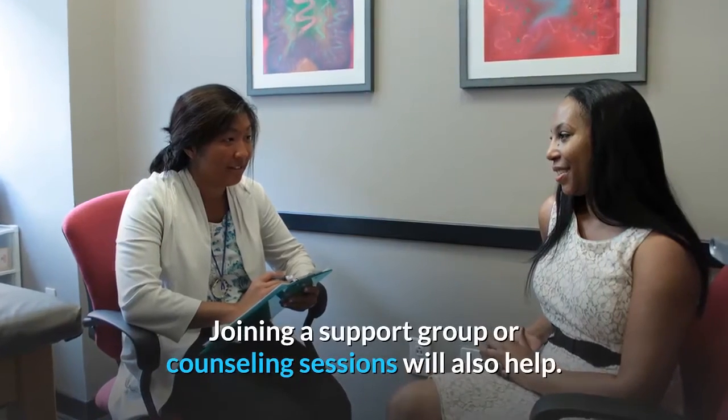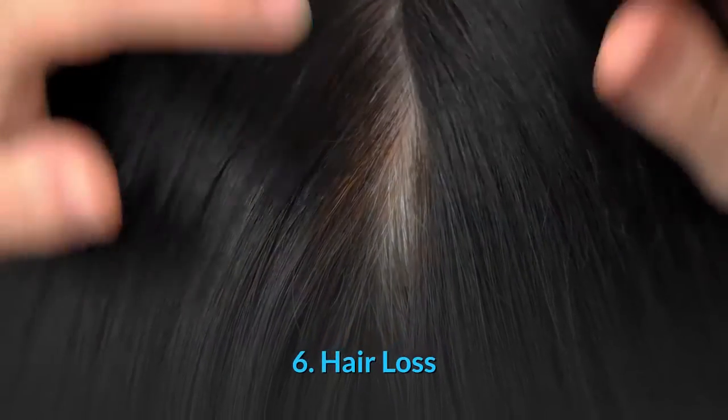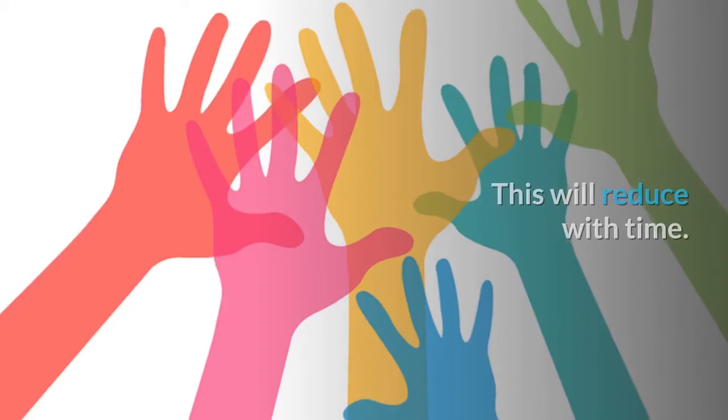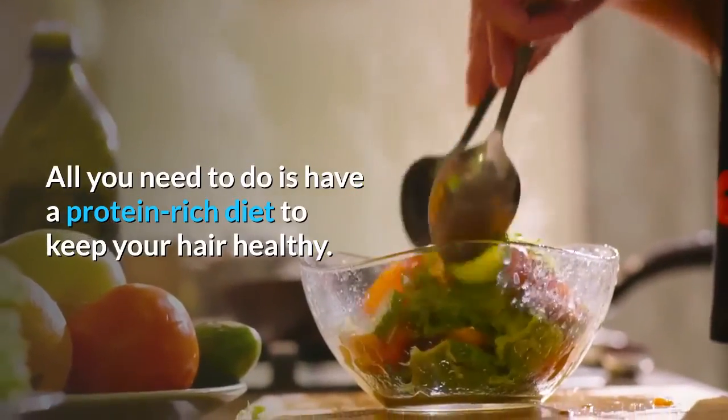Joining a support group or counseling sessions will also help. 6. Hair Loss. A reduced hormonal balance will result in hair loss. Don't worry — this will reduce with time. All you need to do is have a protein-rich diet to keep your hair healthy.